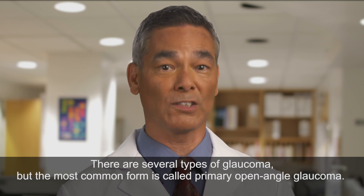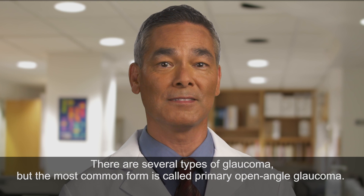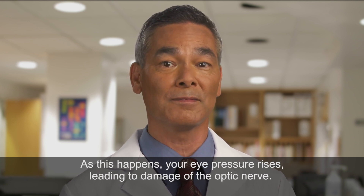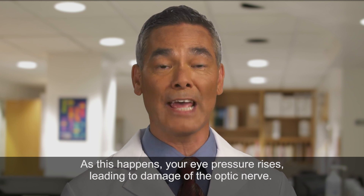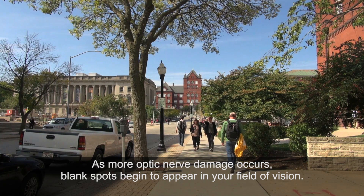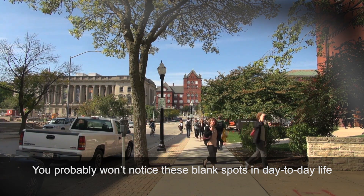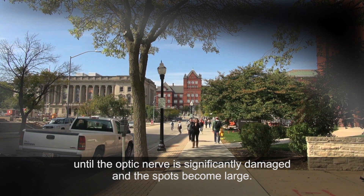There are several types of glaucoma, but the most common form is called primary open angle glaucoma. This type occurs when the trabecular meshwork of the eye gradually becomes less effective at draining fluid. As this happens, your eye pressure rises, leading to damage of the optic nerve. As more optic nerve damage occurs, blank spots begin to appear in your field of vision. You probably won't notice these blank spots in day to day life until the optic nerve is significantly damaged and the spots become large.